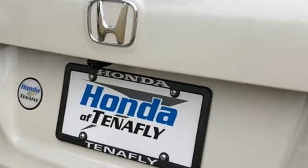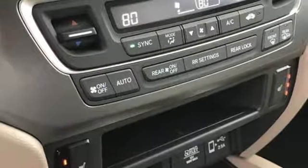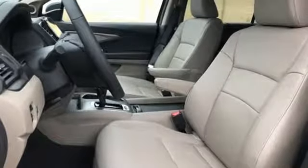Bluetooth streaming audio, power heated mirrors, front heated leather bucket seats, auto dimming rear view mirror, smart entry key.